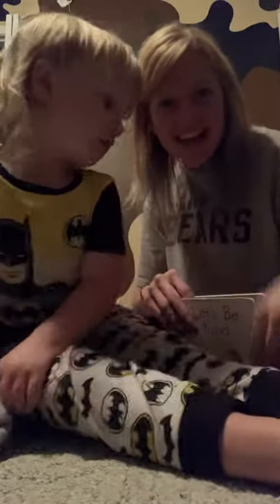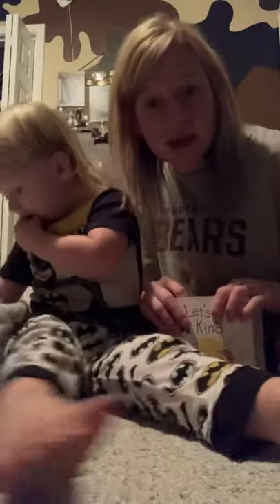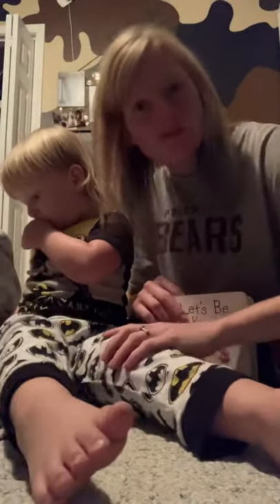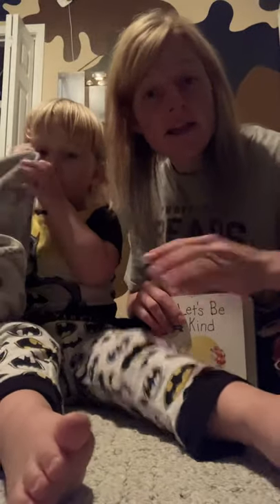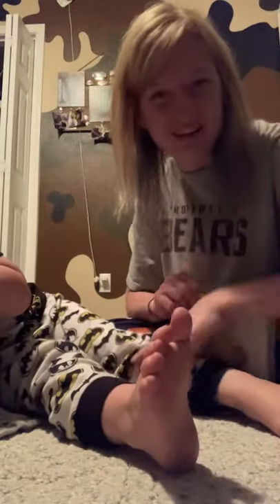Good evening everybody. Say hi. Hi. We are getting ready to go to bed. I've got Michael here. In case those of you that are watching don't know who we are, this is Michael. He is three years old. I know he's a big boy for three. We've grown big around here. He's my big three-year-old and my name is Linda.